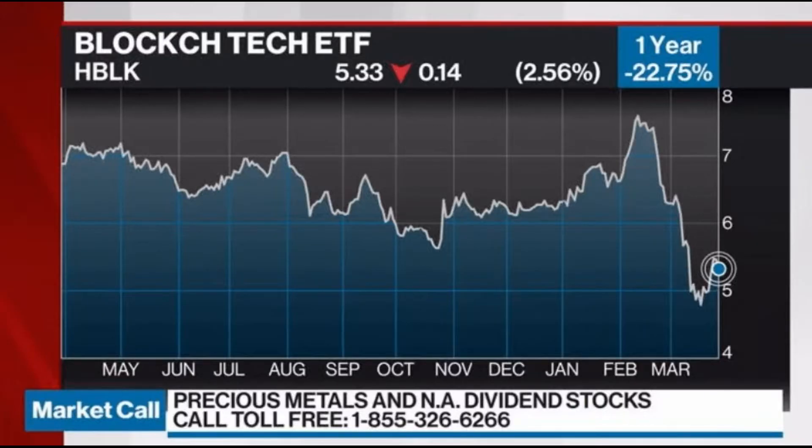Ticker HBLK — the first blockchain ETF on the Toronto Stock Exchange — launched on February 2nd, 2018. HBLK, the first exchange-traded blockchain investment fund, appeared on the Canadian stock exchange for online investing. The instrument was prepared by the Harvest Portfolio Group in partnership with the Evolve Funds Group and is available on the Toronto Stock Exchange under the ticker HBLK.